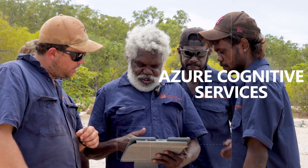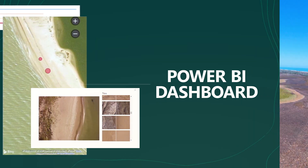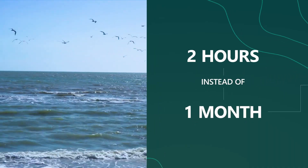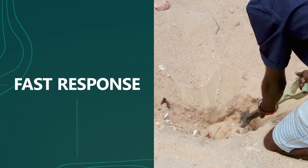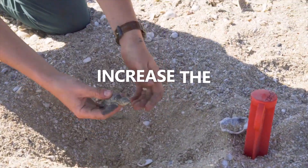We're sharing the insights with rangers in real time using a Power BI dashboard. We can now monitor twice the length of the coastline in two hours instead of a month. That kind of speed means rangers can remove predator threats quickly to protect the eggs and increase the hatching rate.